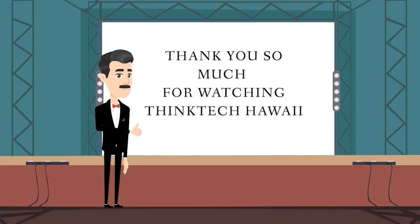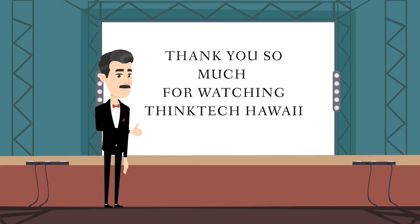Thank you so much for watching ThinkTech Hawaii. If you like what we do, please like us and click the subscribe button on YouTube and the follow button on Vimeo. You can also follow us on Facebook, Instagram, and LinkedIn, and donate to us at thinktechhawaii.com. Mahalo.